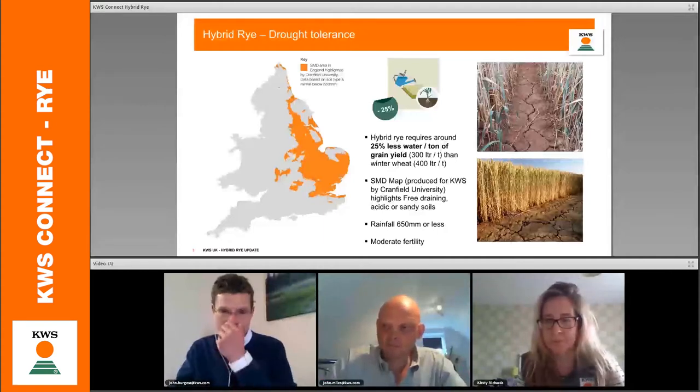With rye, we clearly have a significant saving of around 25% water consumption compared to winter wheat.